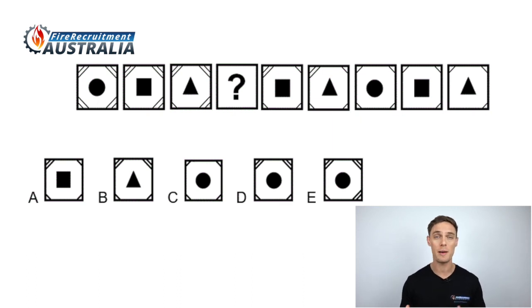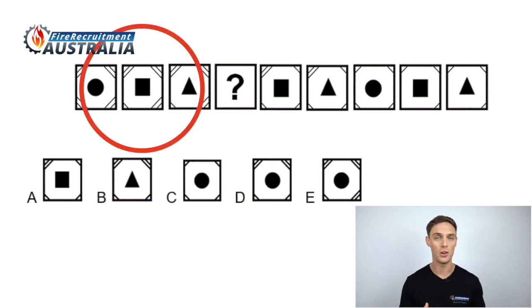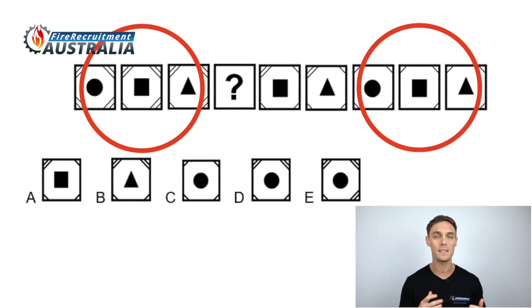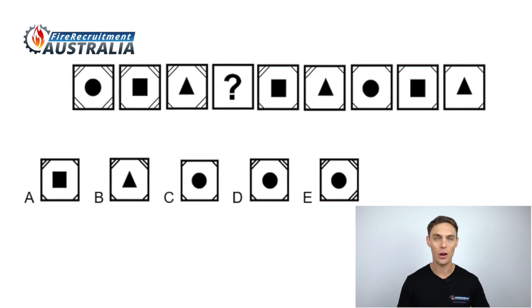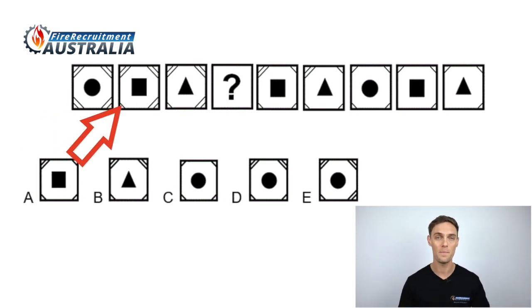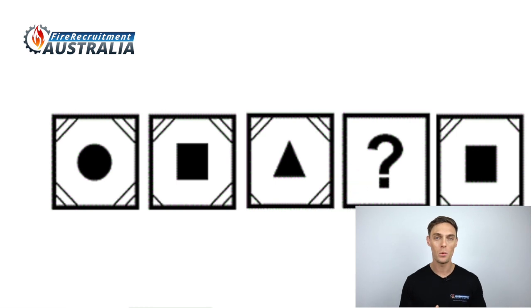To answer this question, we need to find which patterns can be identified from left to right. We have an outer square containing one of three shapes — a circle, square, or triangle — and a number of lines across the corners of the square. There are two things going on here. Firstly, the three inner shapes always repeat in the same order: circle, square, triangle. Secondly, there is a pattern going on with the lines in the corners of the square. This pattern is more complicated and to find a solution, we need to actually count the lines. Given that the missing shape is in the middle, we best start from the shapes after the missing shape.